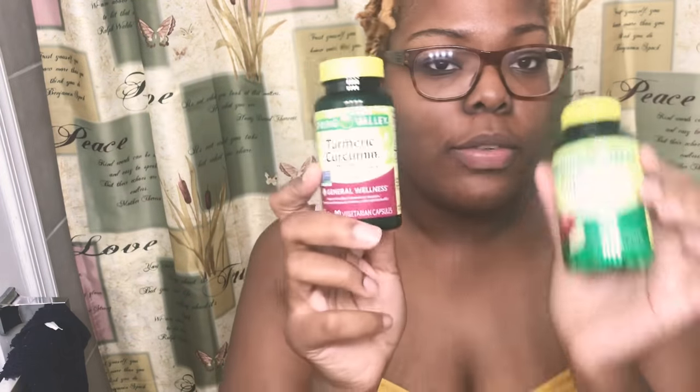Once both are gone — about a month from now — it's supposed to be a month's worth of supply, but I'm going to take these two to three times a day. For the turmeric it says one capsule daily with a meal, but I've already taken two. There are 90 capsules in the turmeric and 100 capsules in the ACV, and I have two of each.